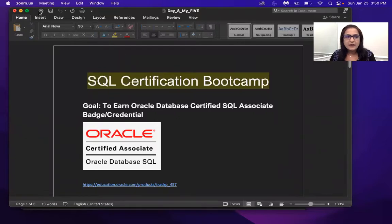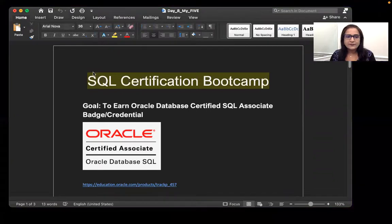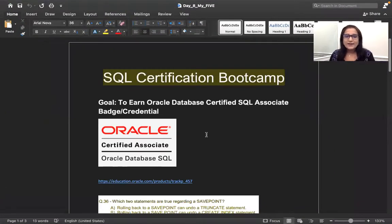Let me make it a little bigger. All of us are here working on earning the Oracle Database Certified SQL Associate Certification. This is a focused exam for only structured query language SQL, which includes SQL fundamentals plus advanced SQL.